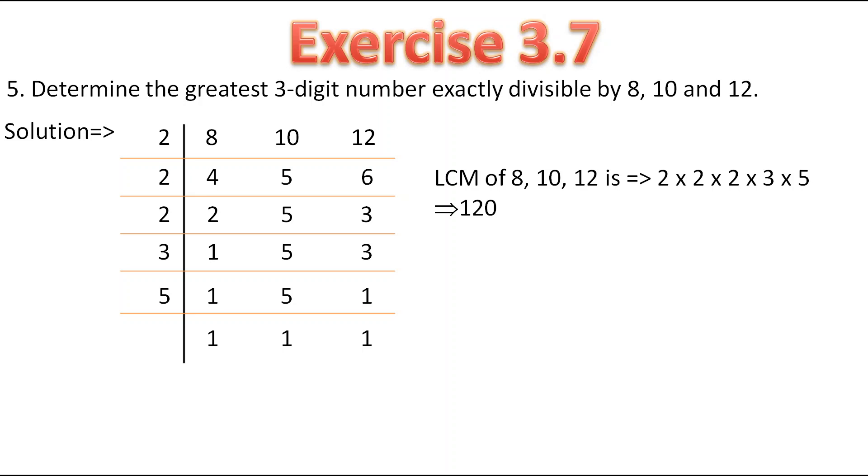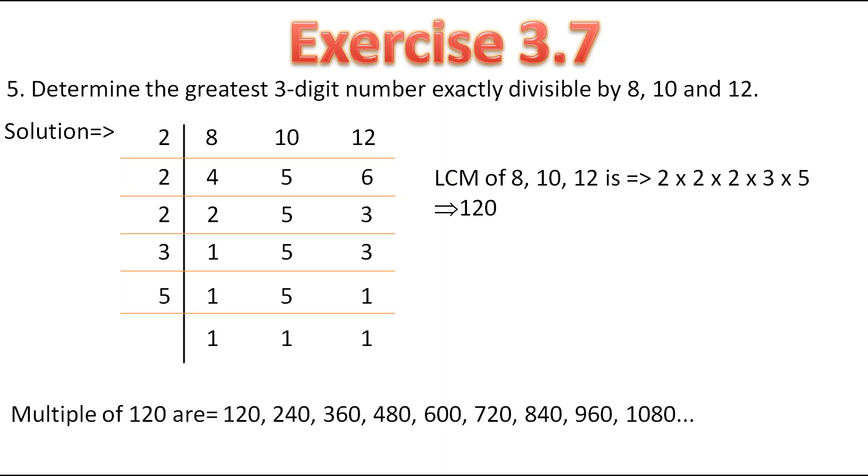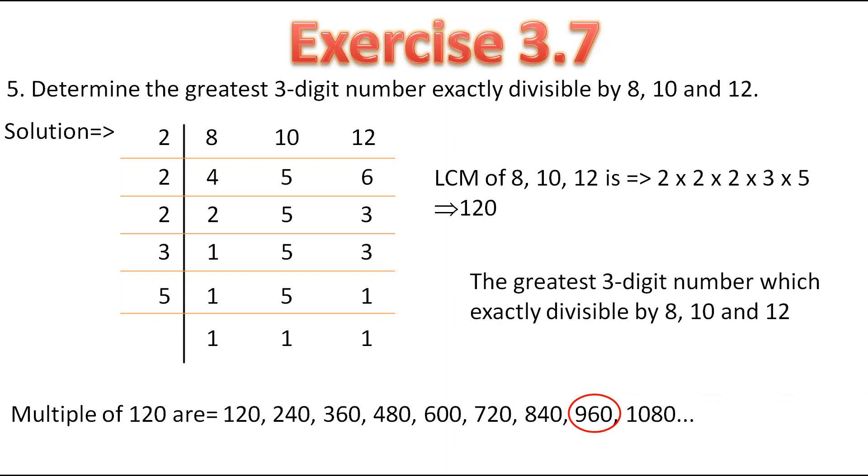They have told us to find the greatest 3-digit number. Here the greatest 3-digit number is 960 because after 960, the 4-digit numbers start. Therefore the greatest 3-digit number which can get exactly divided by 8, 10 and 12 is 960.